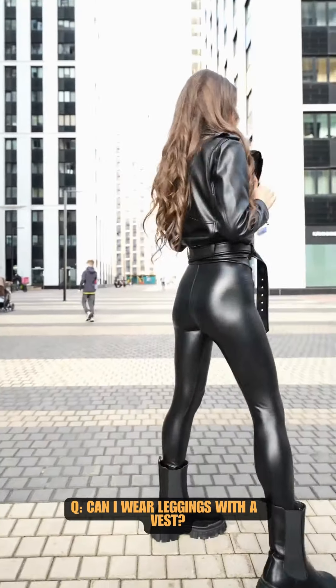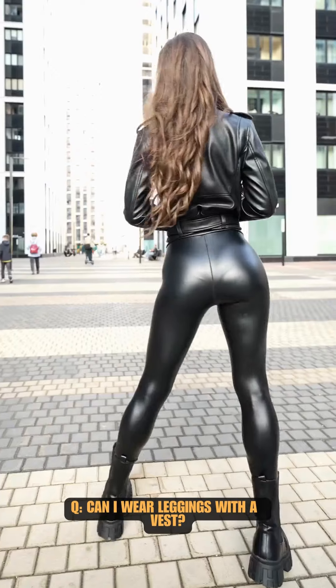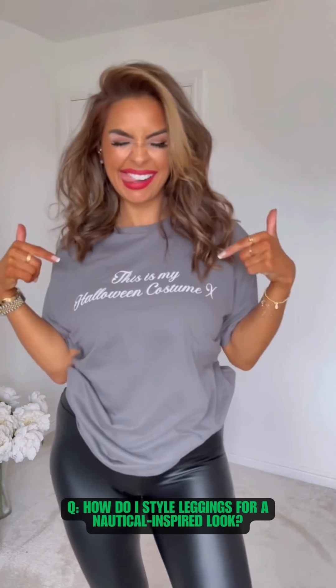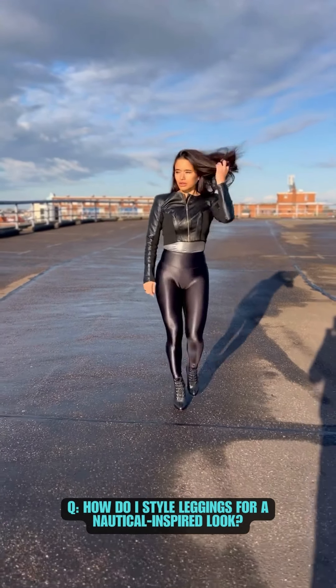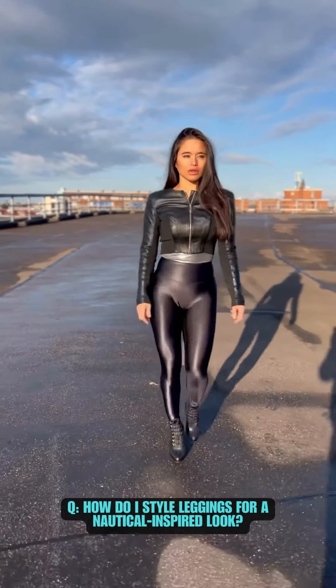Yes, a vest lends a sophisticated touch to leggings, especially when coupled with a fitted shirt. Leggings look well with a casual top and a structured blazer for an elegant yet laid-back office look. For a traditional and nautical-inspired look, pair blue tights with a striped top and espadrilles.